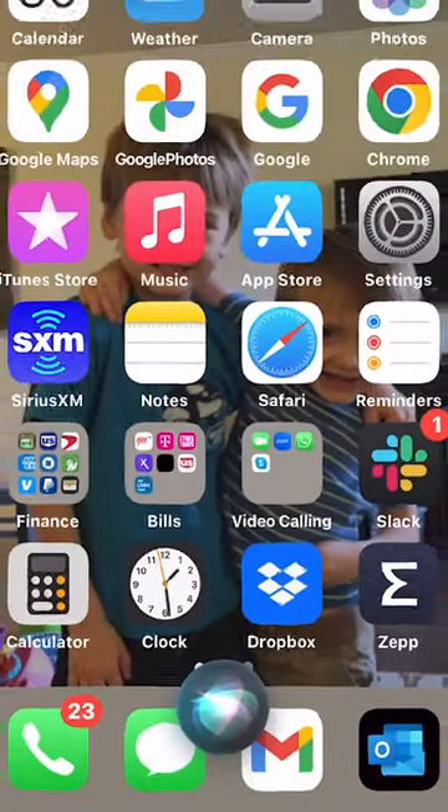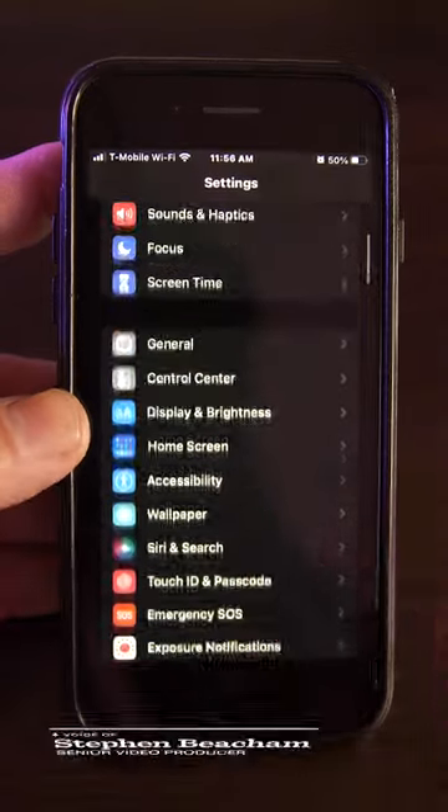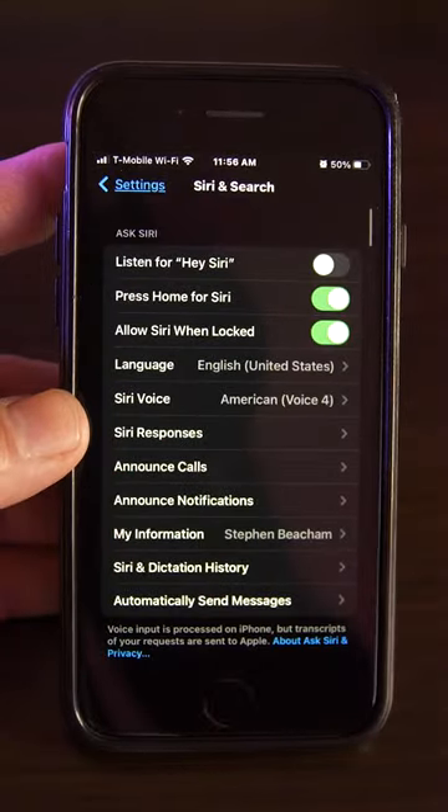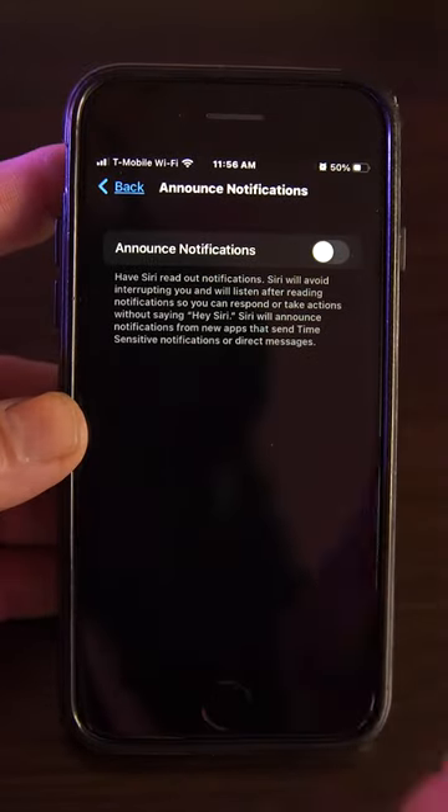Did you know you can have Siri read your notifications to you? Here's how. Open Settings and scroll down to select Siri and Search. Select Announce Notifications, then toggle on the switch next to Announce Notifications.